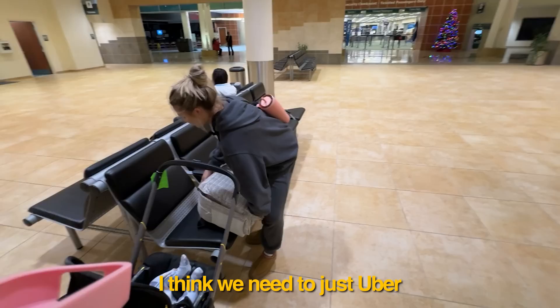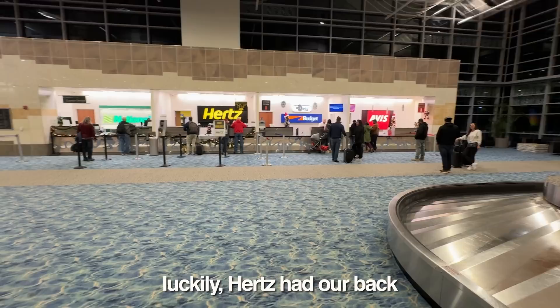I think we need an Uber because it's already past his bedtime quite a bit and we're not even close, and we got a kid running away. Luckily, Hertz had our back — we got a car! We got a freaking car! Freaking go, mama!